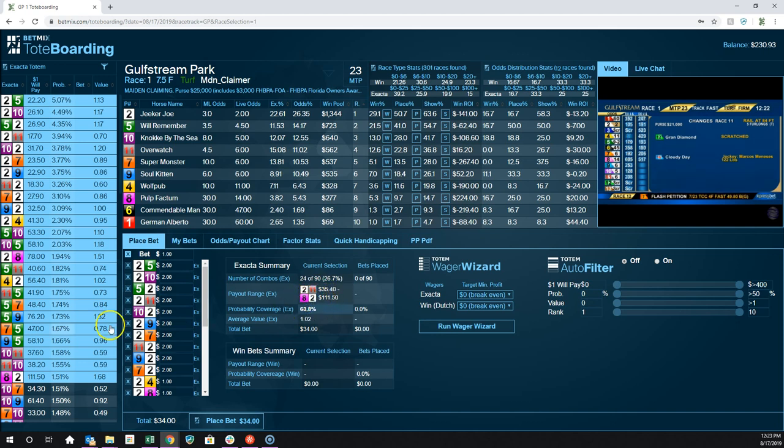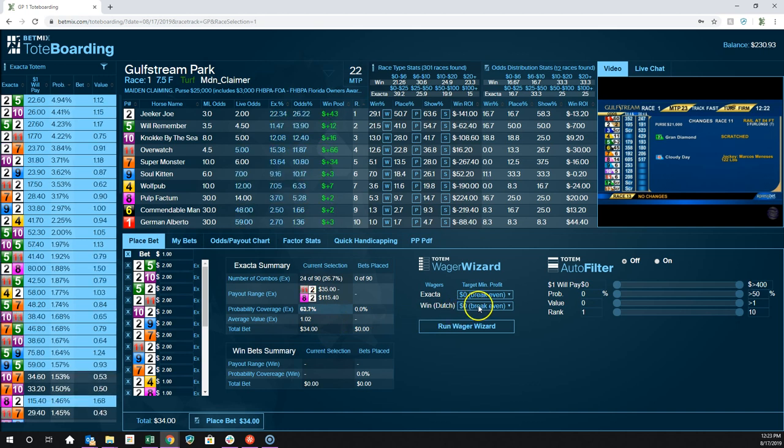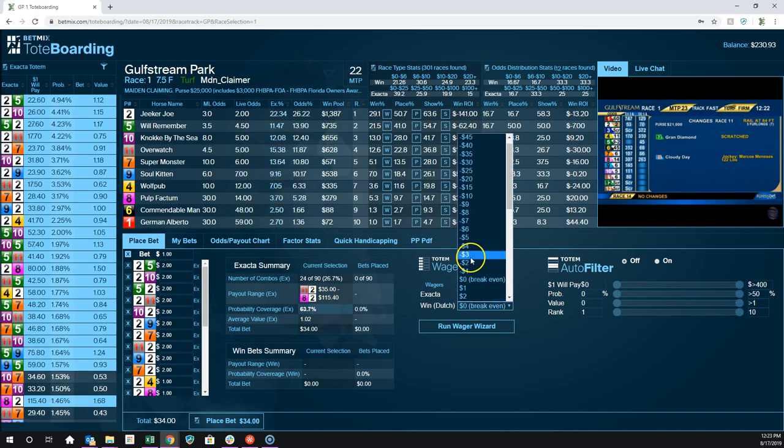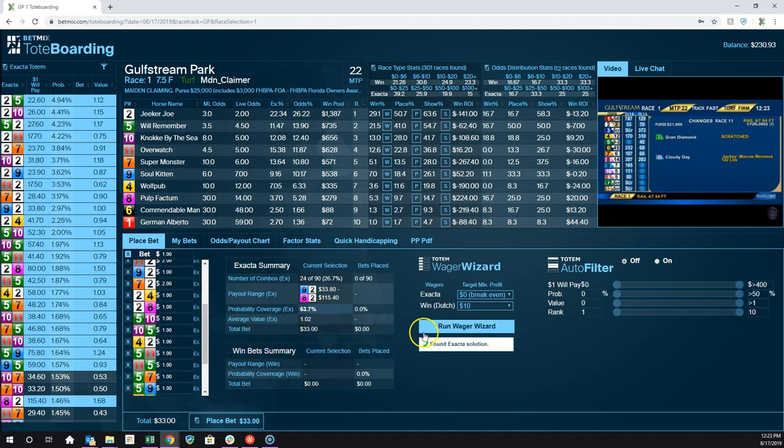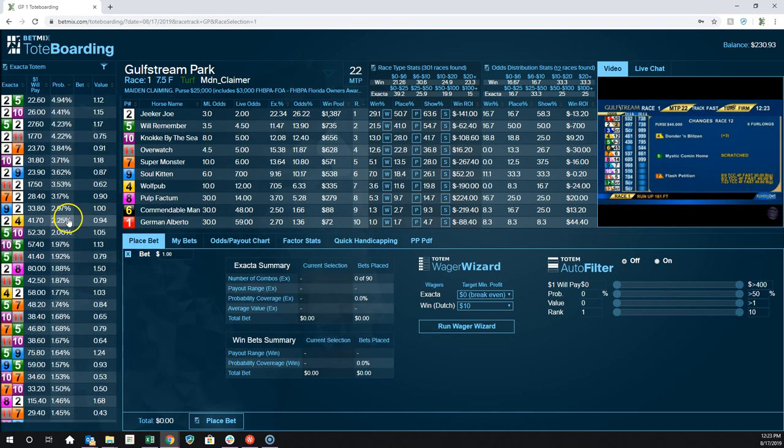Let's say I don't want to just break even — I want to make at least $10 no matter what happens. Now it's going to readjust all these combinations, and the payouts will all change as well. So let's clear it out and look at the win bet situation.